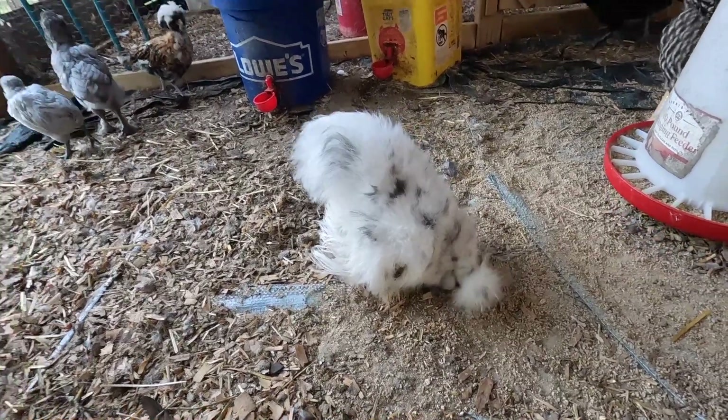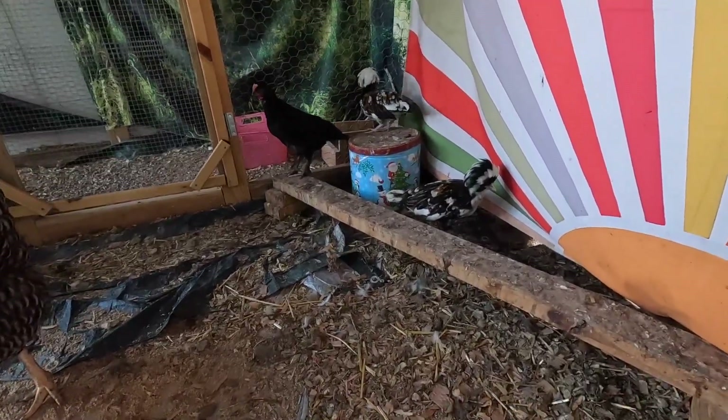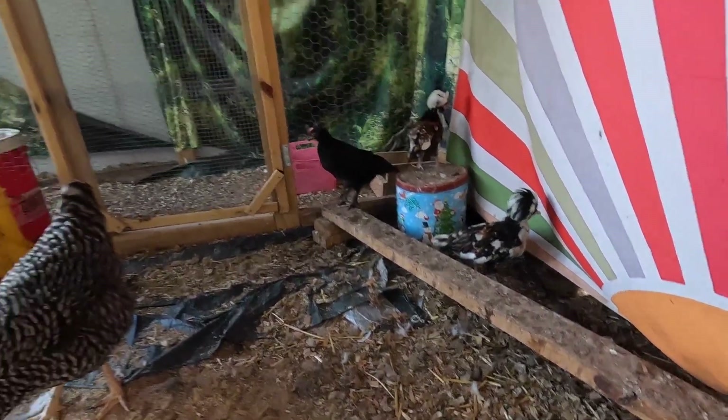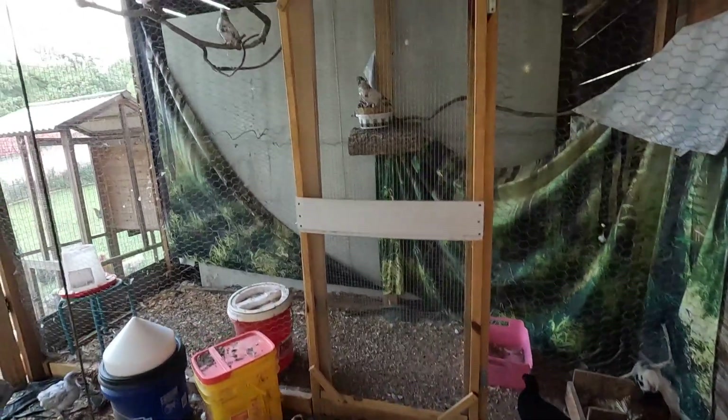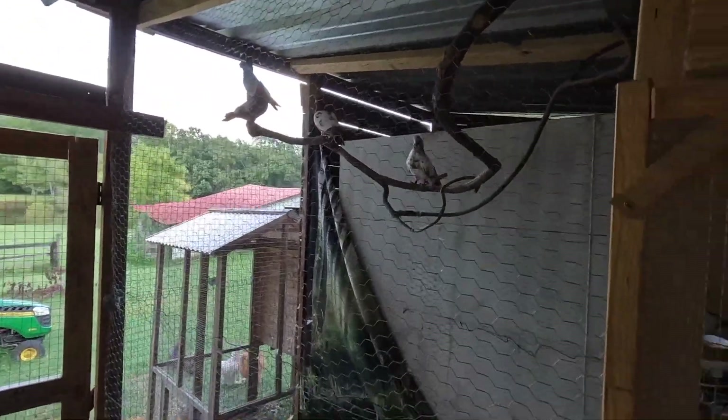We are going to leave that one with these mamas for a few more minutes, then come back out this evening and put it with the other chicks. Y'all are doing a great job — they are the sweetest mamas you've ever seen. Look at this paint, it's so pretty. That's a boy. And the Tolbuk Polishes — I still think those are some of my favorites. The pigeons have been ripping up their backdrop back there a little bit, but they're okay.